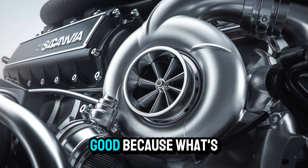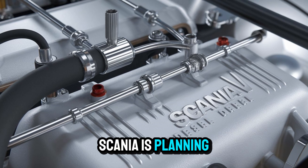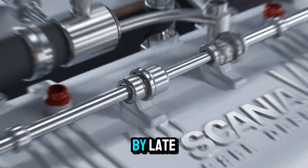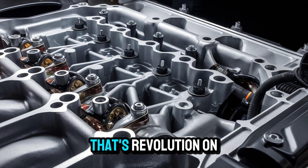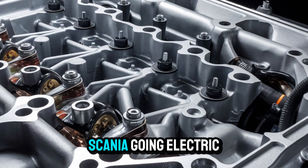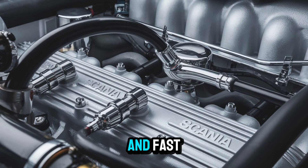Still here? Good. Because what's coming next might just be the reason you stick around until the end. Rumor has it Scania's planning an all-electric V8 hybrid successor in limited markets by late 2025. Hybrid torque paired with classic diesel brawn? That's not just evolution. That's revolution on wheels. And if you're thinking, wait, Scania going electric? Yeah, let that sink in. Because the future of trucking is getting electrified, and fast.